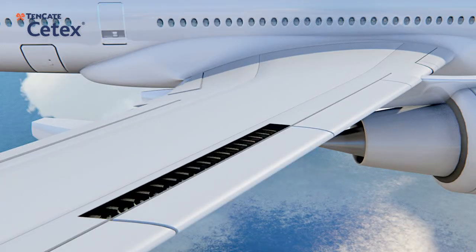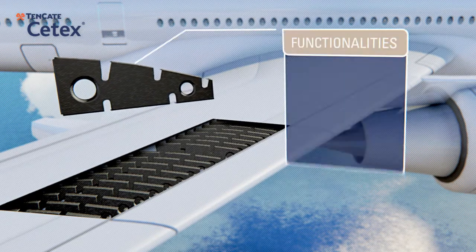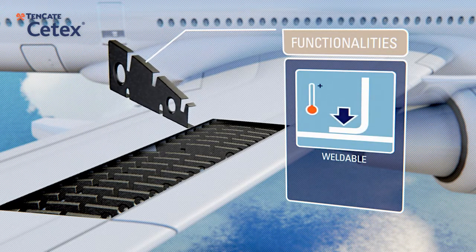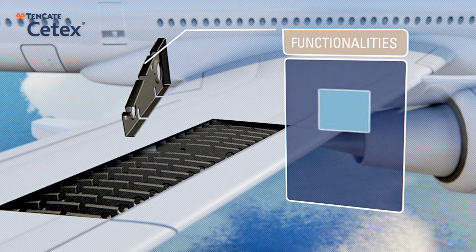Tenkata CTEX laminates can be easily and quickly thermoformed into complex geometrical shapes at low processing cost. Their excellent overall thickness and surface structure limits post-processing of the formed part to a minimum.